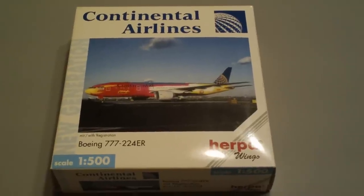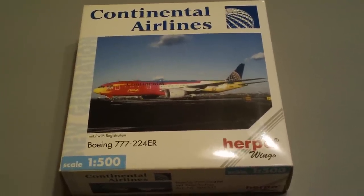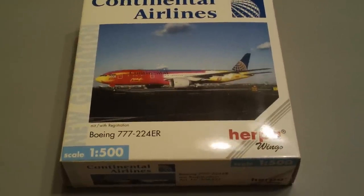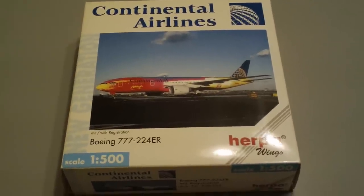Hey everyone, it's Jack Fuckey again. This is episode 8 of my 1:500 scale airline reviews. This evening I'll be going over the Continental Airlines Boeing 777-224 Extended Range.